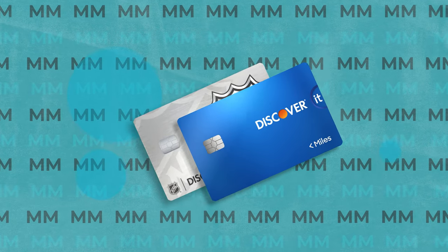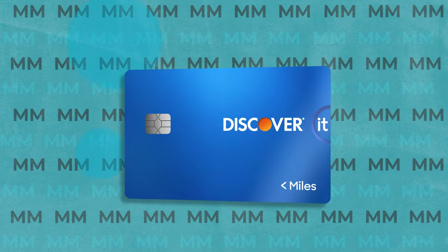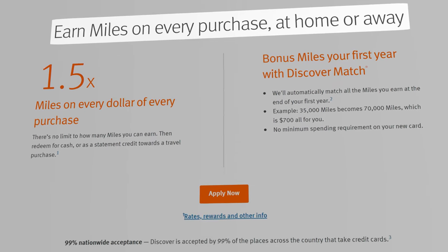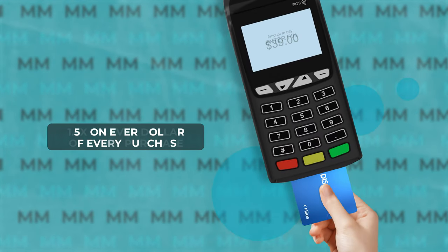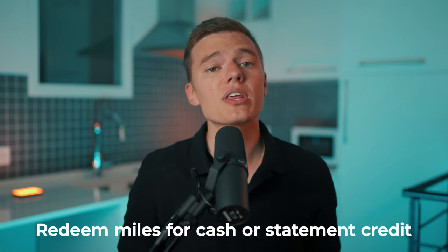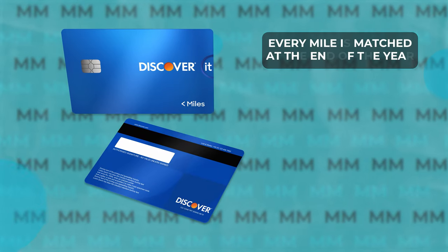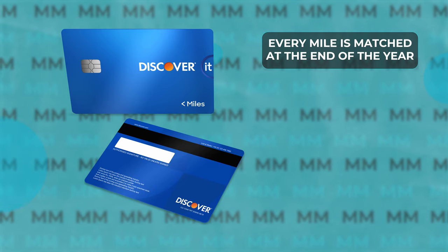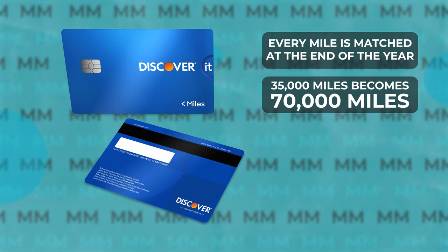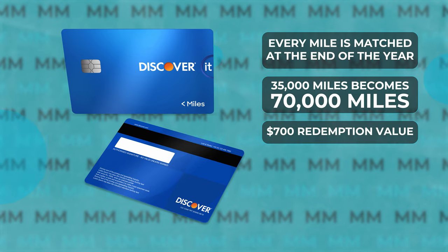Next is the Discover It Travel credit card, which in place of cashback allows you to earn miles on every purchase that you can apply toward free travel. It gives you 1.5 miles — equivalent to points — on every dollar you spend without any limits. You can redeem those miles for cash or as a statement credit for travel purchases. And with the Discover Match, all miles earned are matched at the end of your first year — so if you earned 35,000 miles, that would become 70,000 miles with a redemption value of about $700.